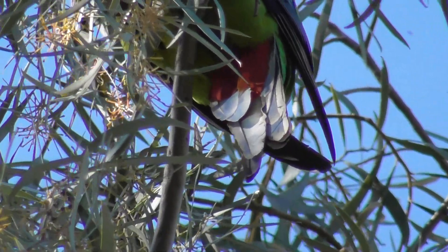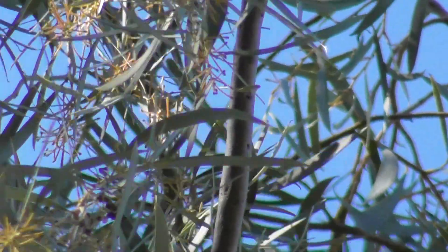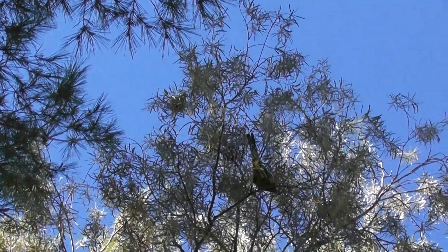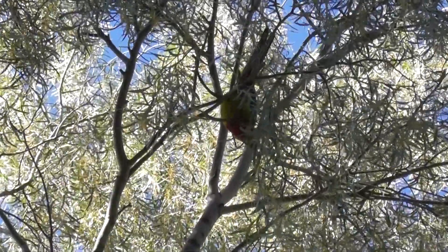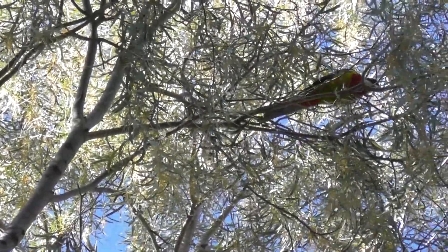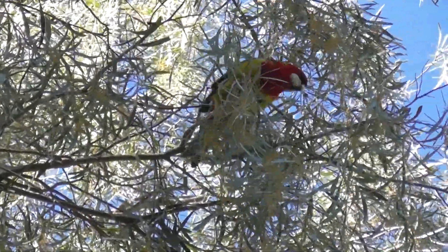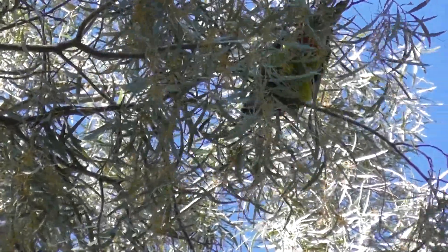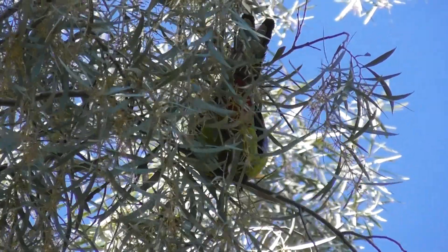Let's look at those tail feathers. Pose for the YouTubers — pose for YouTube, don't get spooked. You're eating wattle flowers I think, or you could be eating wattle seed I suppose.